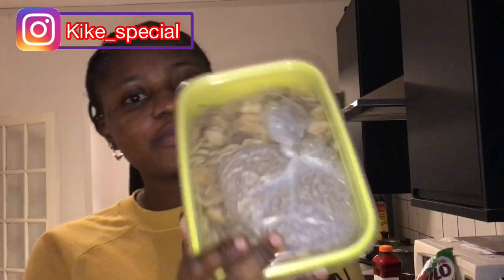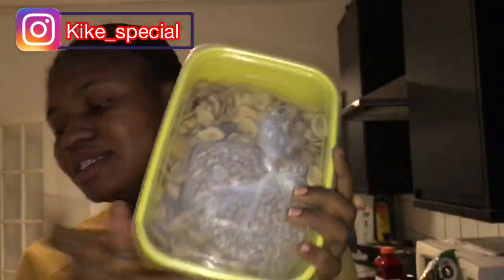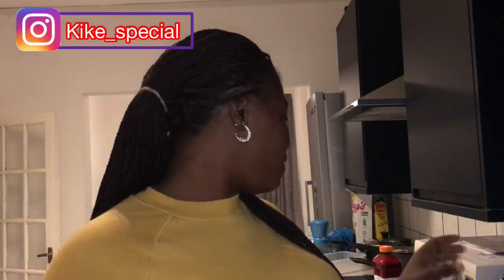I brought catfish, but during the journey and all the waiting, it got broken into pieces — I think something heavy was placed on it — but I'll still use my dried catfish regardless. I also brought obono; the ziplock bag opened in my luggage so I transferred it. This is half a paint of obono.